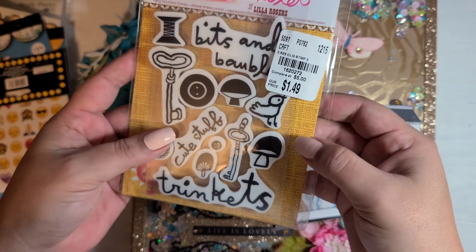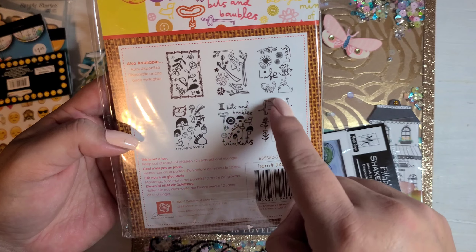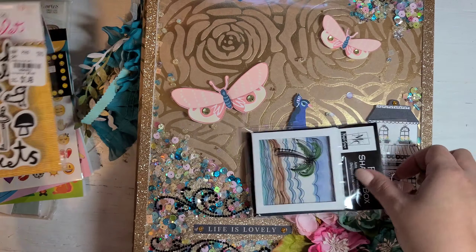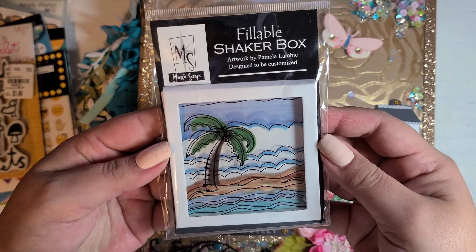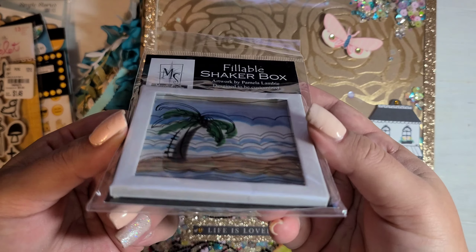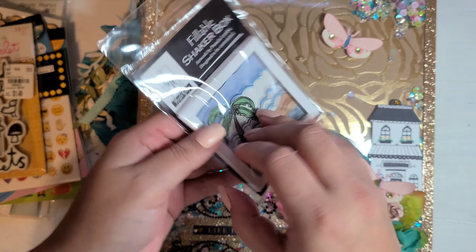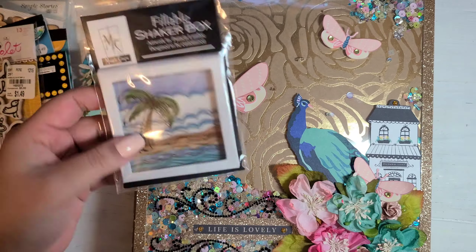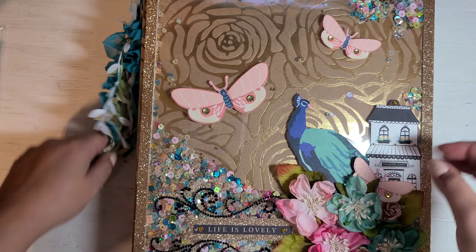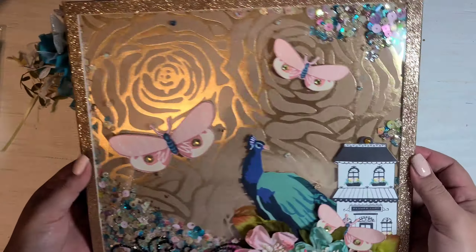Oh, how fun! I love these — look, they have different ones. These ones are pretty, I like these, super cute. And a fillable shaker box — oh my goodness! How easy is that? You fill it up yourself and that's it. That's really cool. I didn't even know they had these, that's really awesome. Thank you so much, Xenobia!